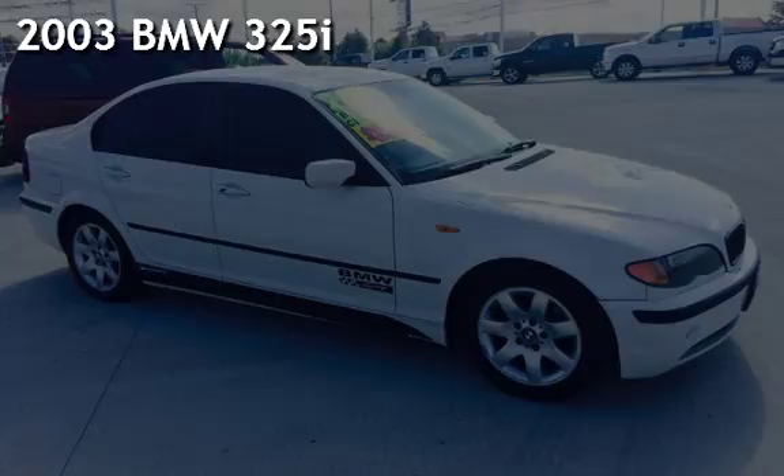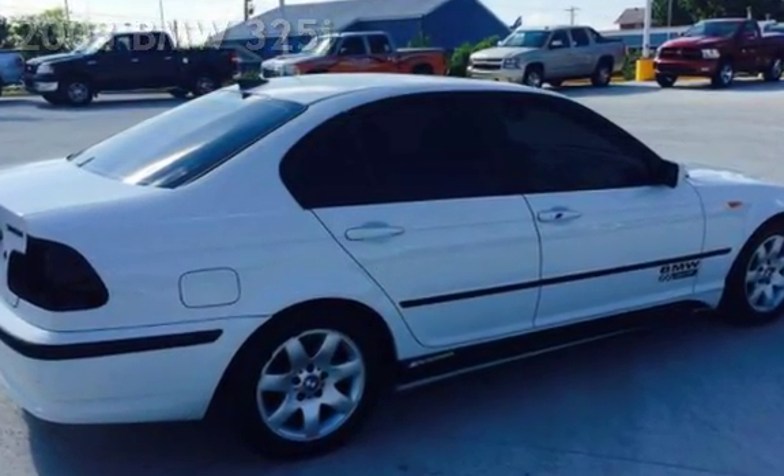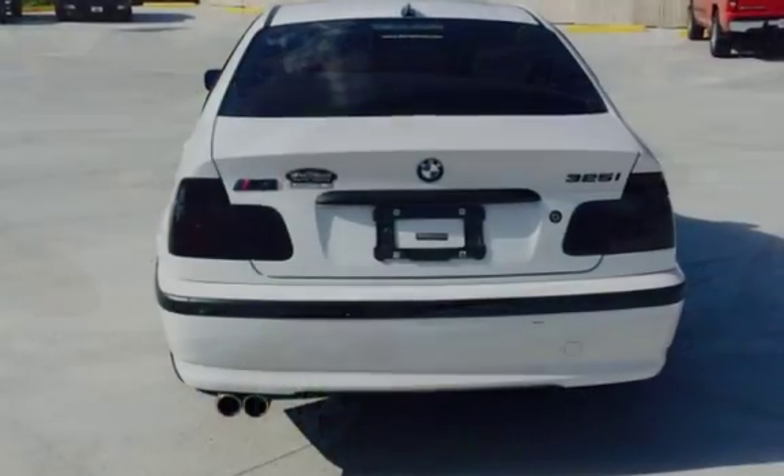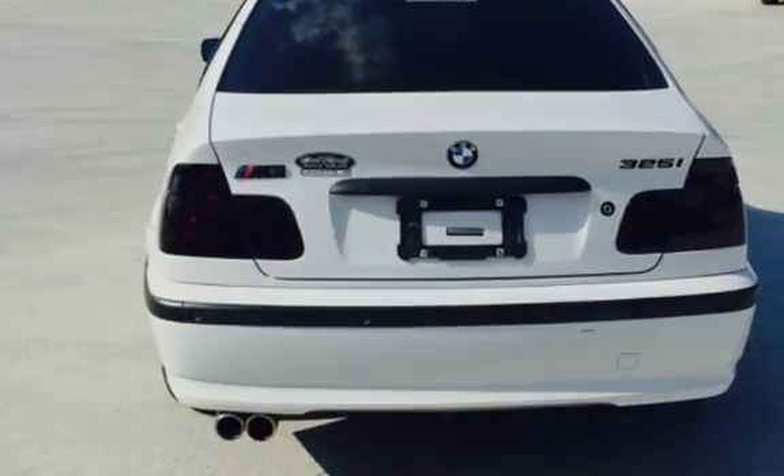Presenting a pre-owned 2003 BMW 325i. This four-door sedan has a six-cylinder, two-liter i6 engine, with rear-wheel drive and an automatic transmission.